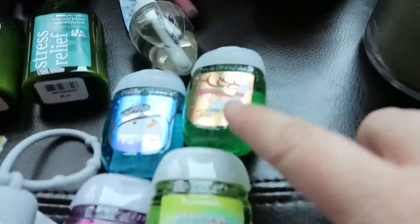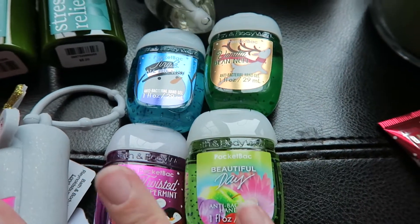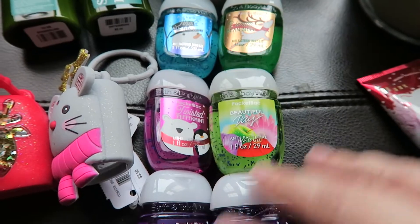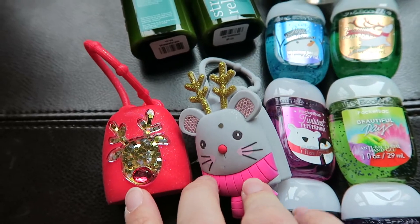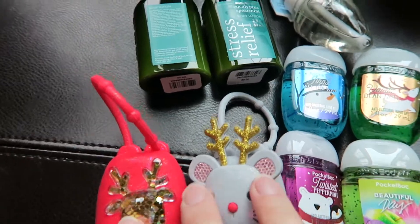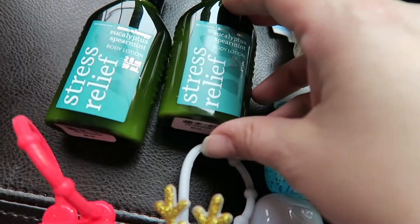I love giving little hand sanitizers to my girls and to teachers for teacher gifts — because if anyone needs hand sanitizer, it is teachers. I picked out a variety of scents. I have six of them, and then I have two little cute cases for my girls for this year.